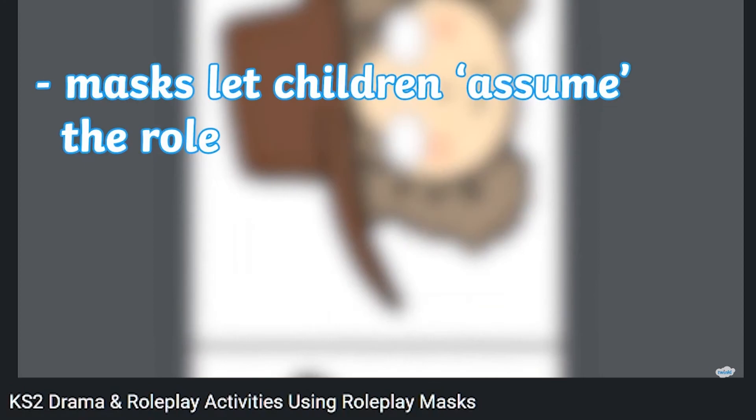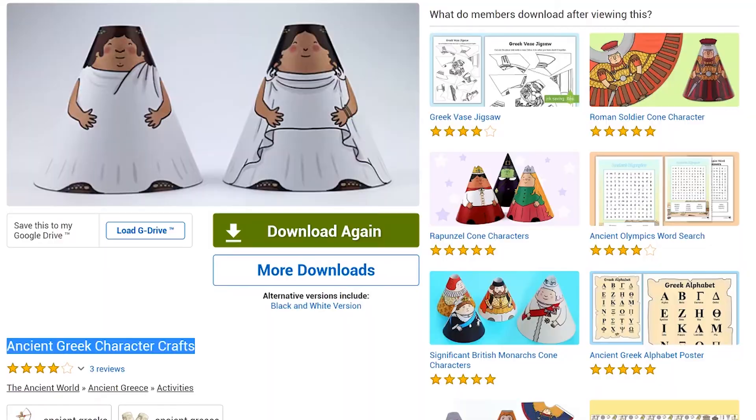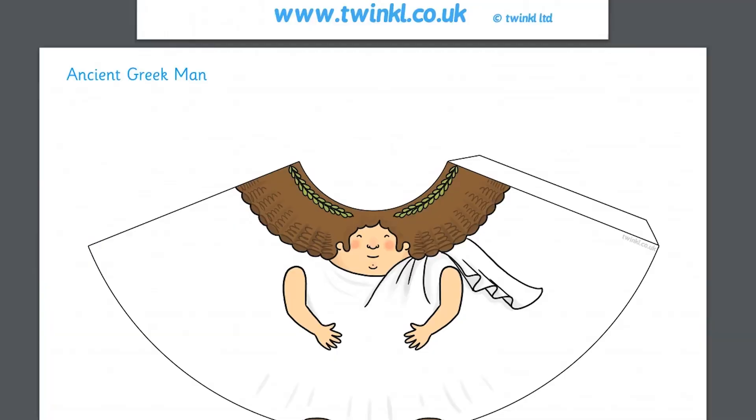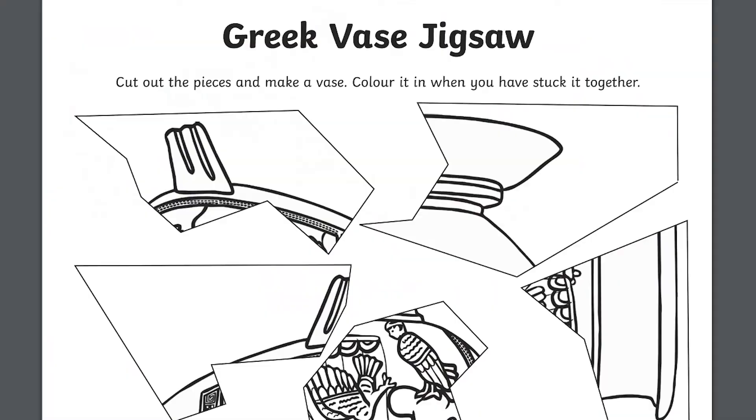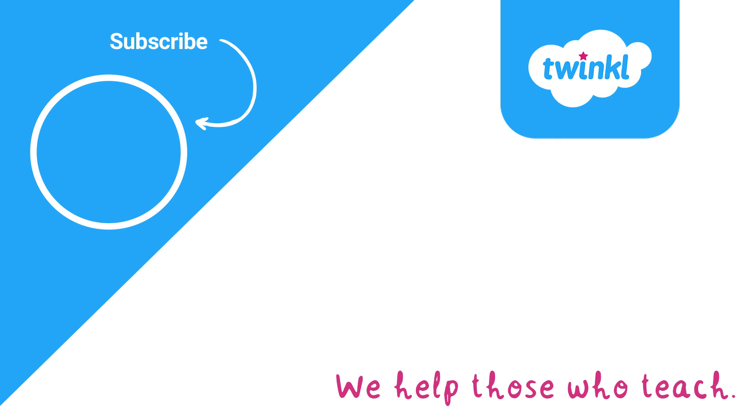And if you're feeling especially creative, why not bring ancient Greece to life with Greek characters? Or why not try repairing this Greek vase jigsaw puzzle? Thank you for watching. Make sure to like this video and subscribe to the Twinkle Key Stage 2 channel. I'll see you next time.